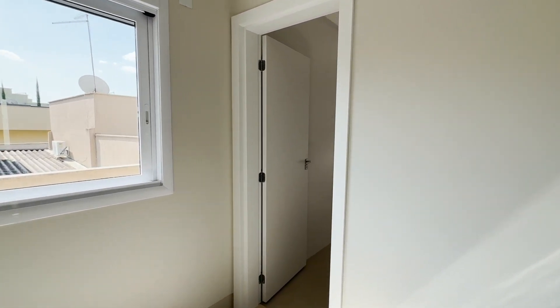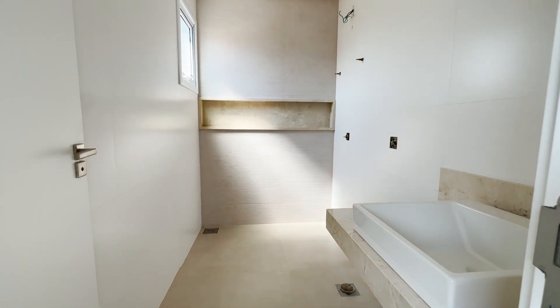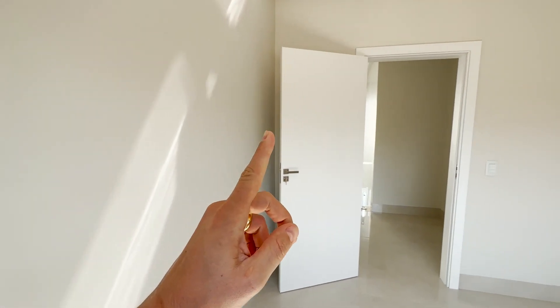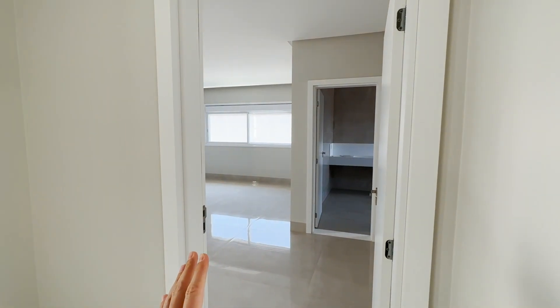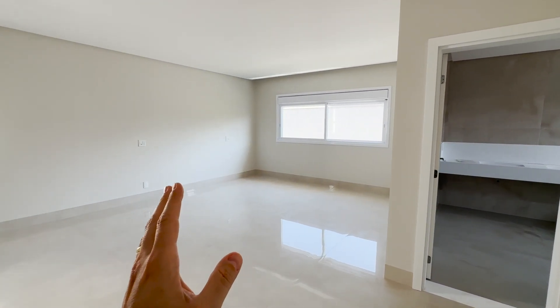E aqui esse banheirão. Olha o tamanho desse banheiro, bem comprido e profundo. Olha que maravilha de propriedade. Se você está procurando, eu vou te alertar mais uma vez: entre em contato agora mesmo e vamos agendar a sua visita. E agora, suíte master. Se encante com a dimensão dessa suíte master.